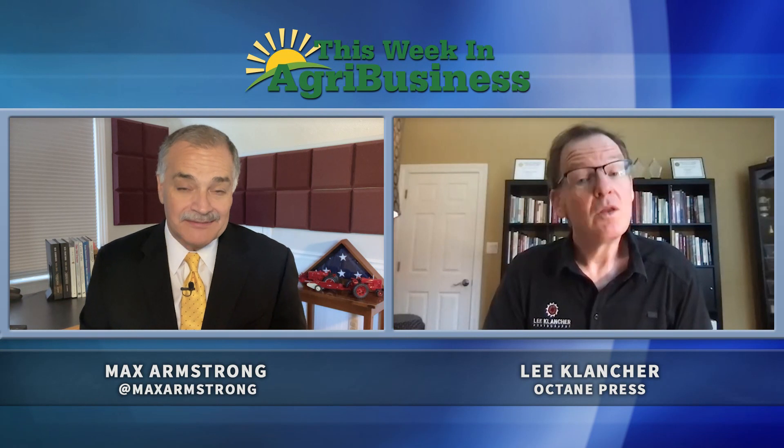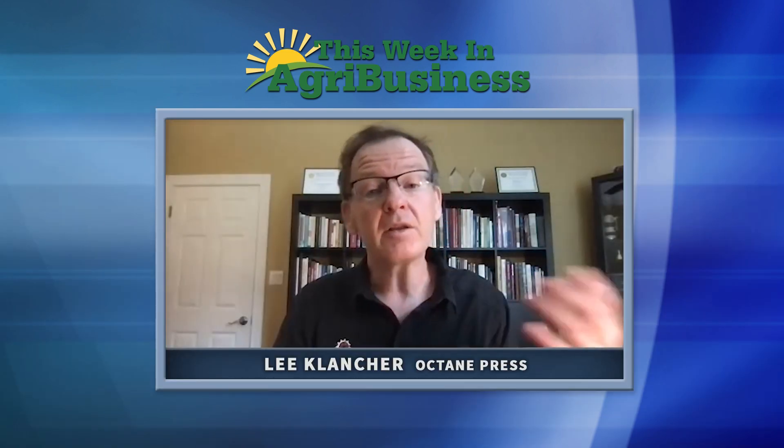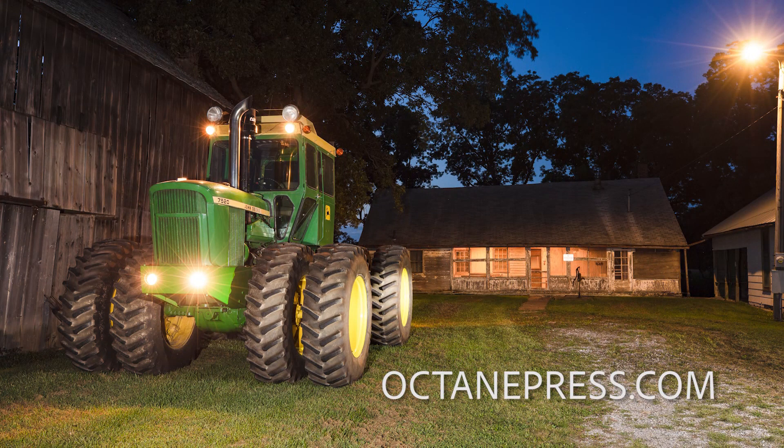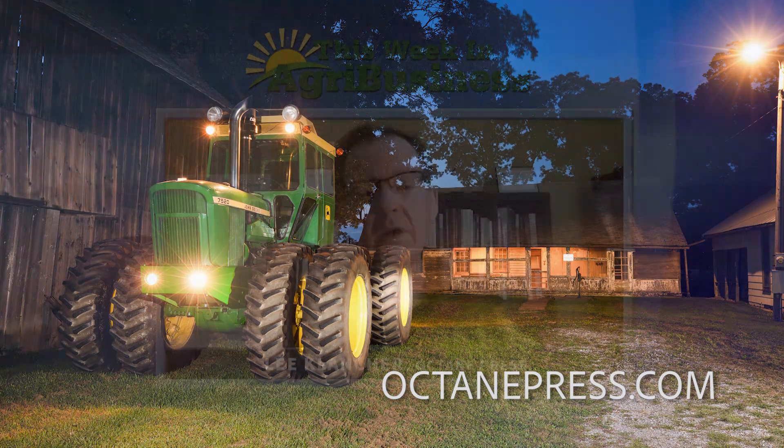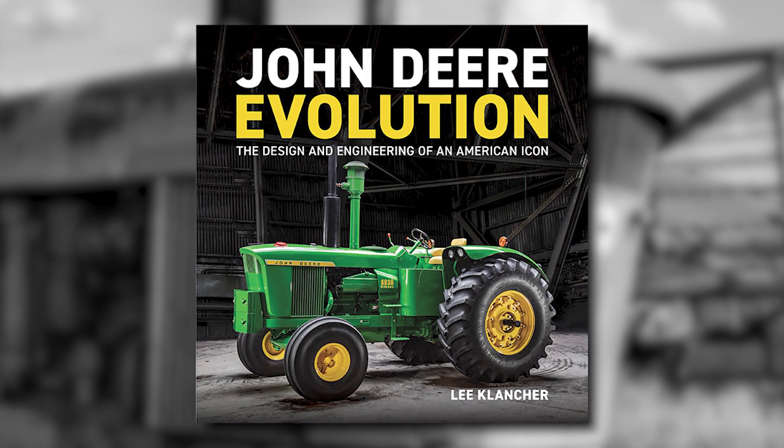So much good history in a Lee Cloncher book. How could we get one — they don't come out till fall, I understand. They'll be out September 15th. You can order them anywhere books are sold, but you can also go to octanepress.com and pre-order your copies now. The retail price of the book is $60. It'll be 288 pages, another big oversized hardcover. We've got them available for $45 at Octane Press. Lee, give us the title of the book one more time so we'll know how to ask for it. John Deere Evolution by Lee Cloncher.